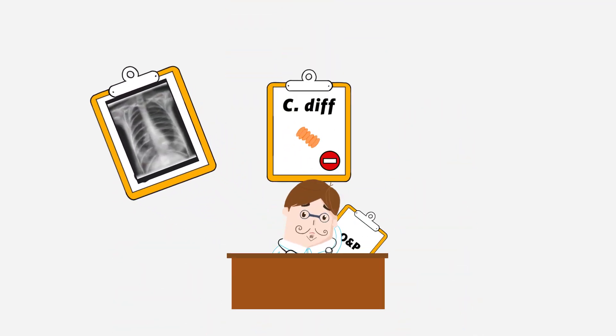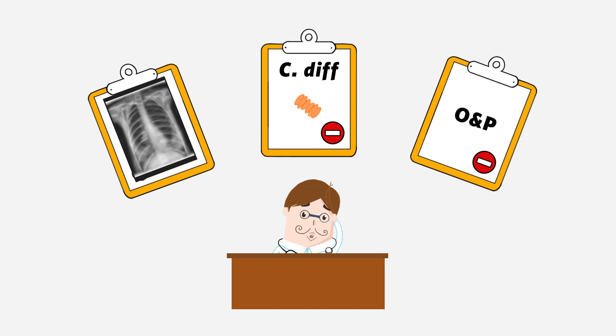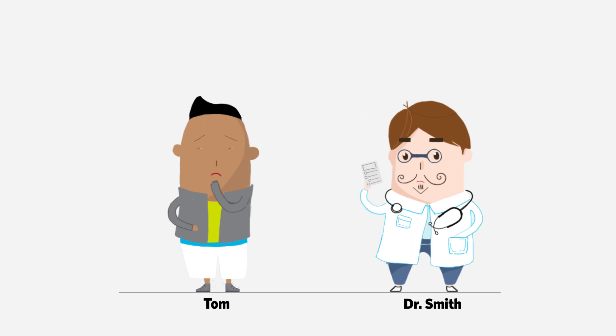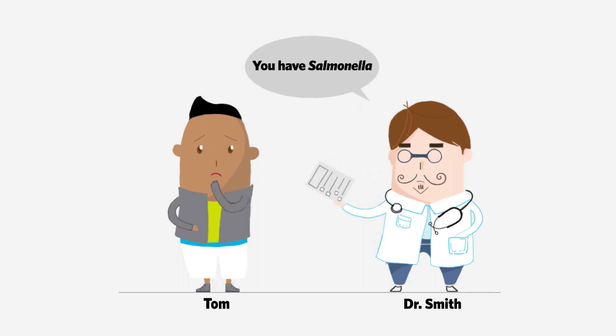While waiting on the culture results from Tom's sample, Dr. Smith cautiously orders additional tests to rule out more serious potential causes. Fortunately, these come back negative. After waiting two to three days, Dr. Smith tells Tom he too tested positive for salmonella.